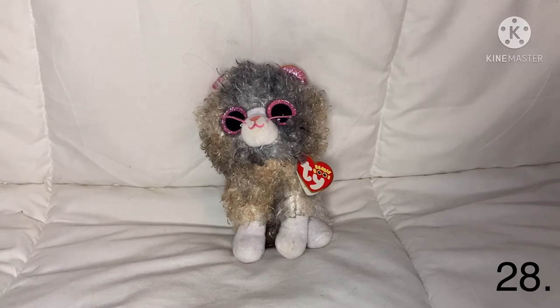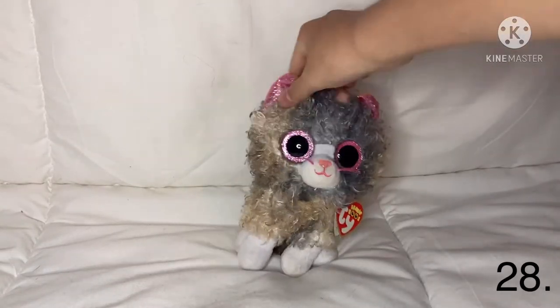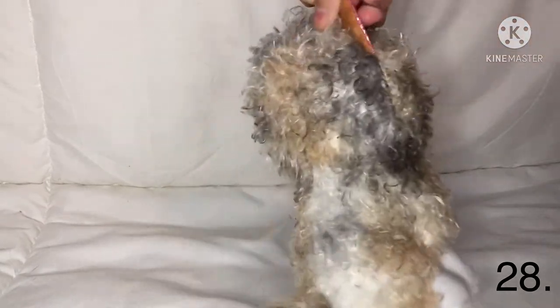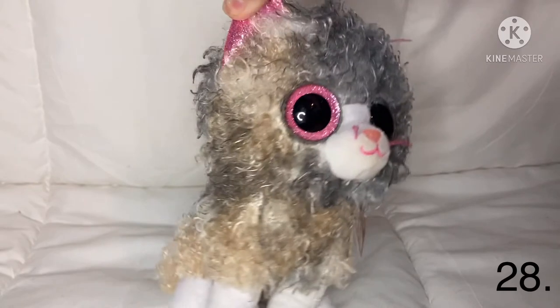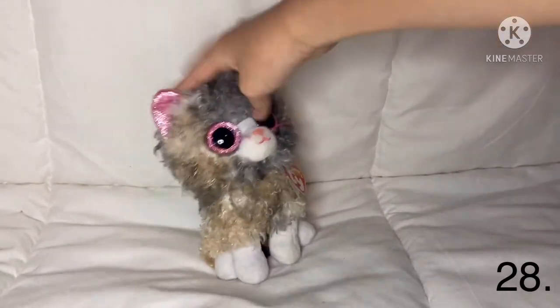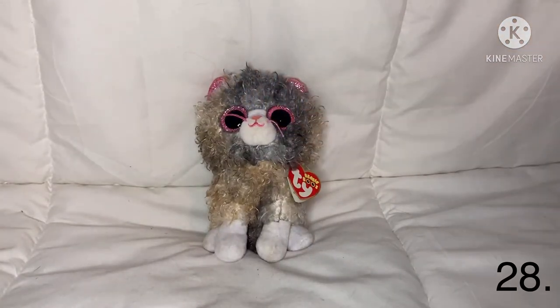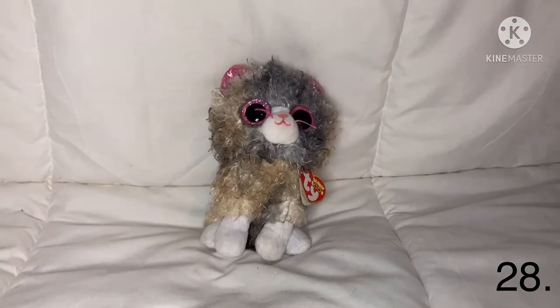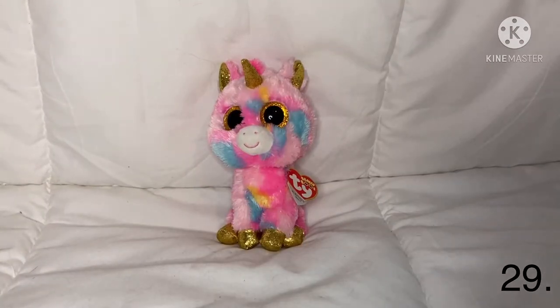The next one is Scrappy — I haven't really seen any videos of Scrappy. I got her from Michael's. She has really curly brown, peach, black, and gray hair with pink eyes and pink ears with tan.